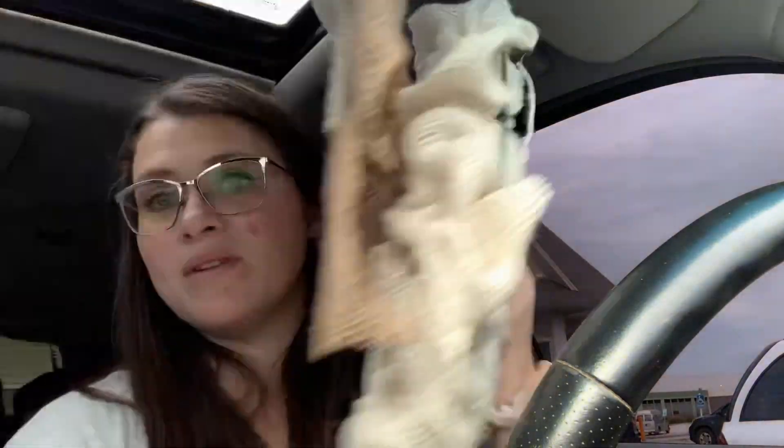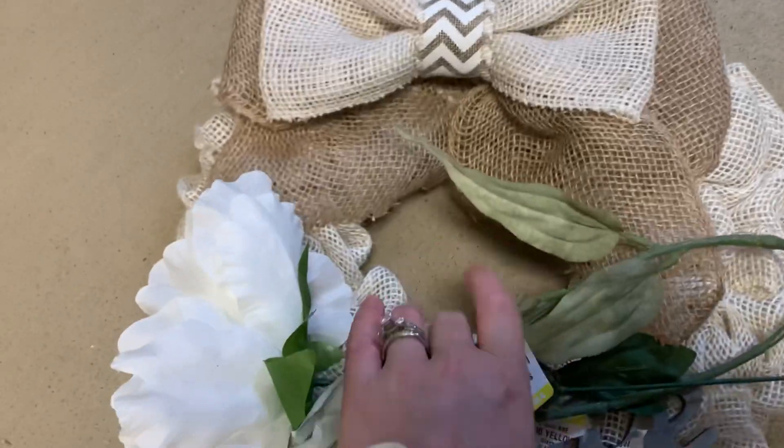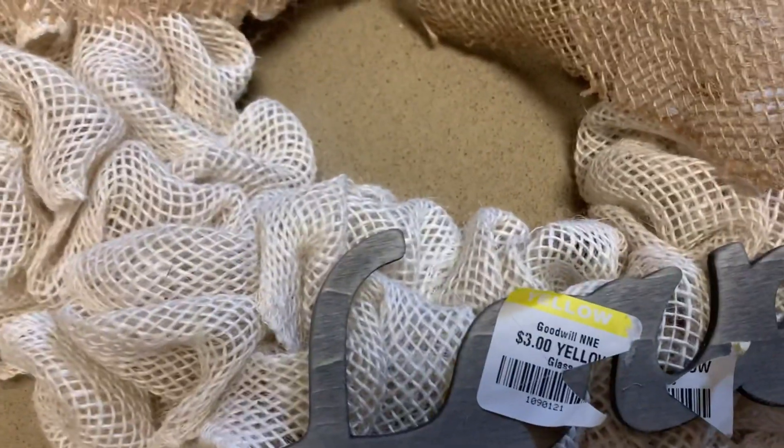My whole bill was $4.01. I got a little bit of a discount because I have a New England Goodwill card — you pay $10 a year and it's really worth it because it takes off a small amount each time you shop. So this is the wreath that I picked up. I'm excited — it is a good base for three bucks. You get the wire frame and all that burlap, which would be more expensive on its own. So I'm going to see what I can do to work with it.